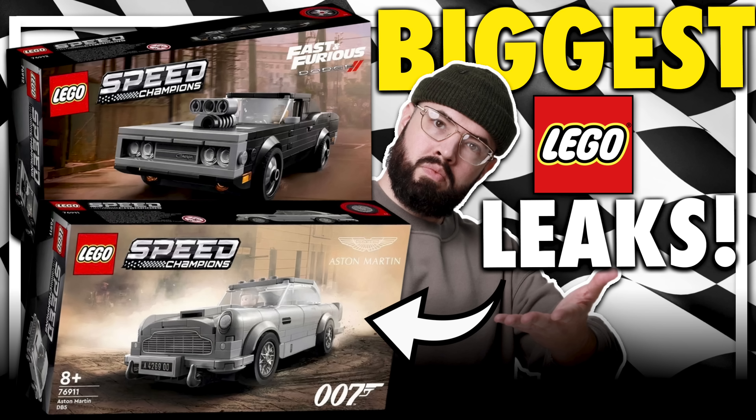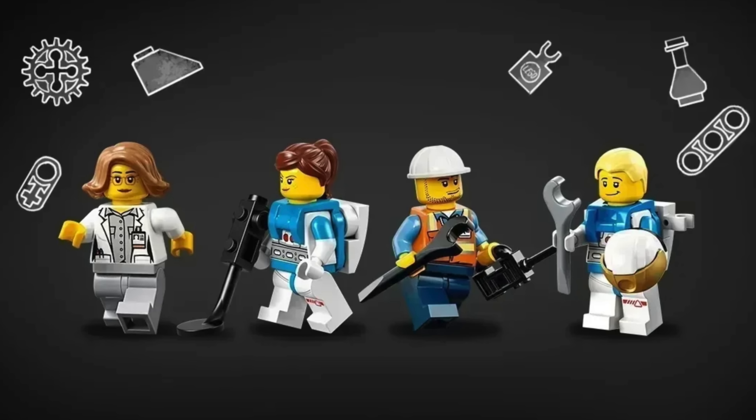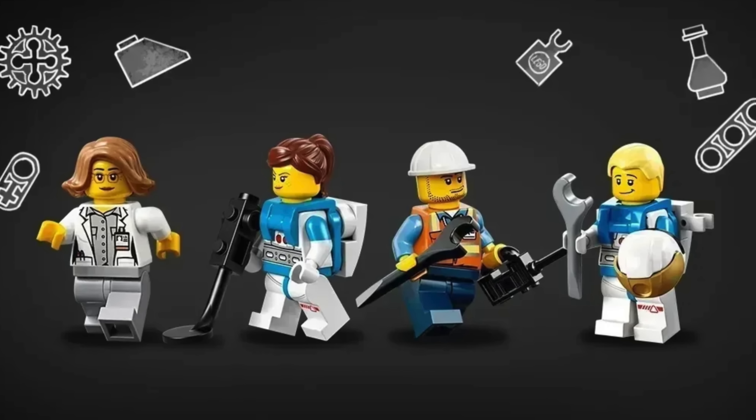The last two LEGO Speed Champions sets for 2022 have just leaked — and they look excellent, by the way. Plus, the reveal of the next LEGO Ideas gift-with-purchase STEM Contest was just announced. So let's not waste any more time and go ahead and get started.